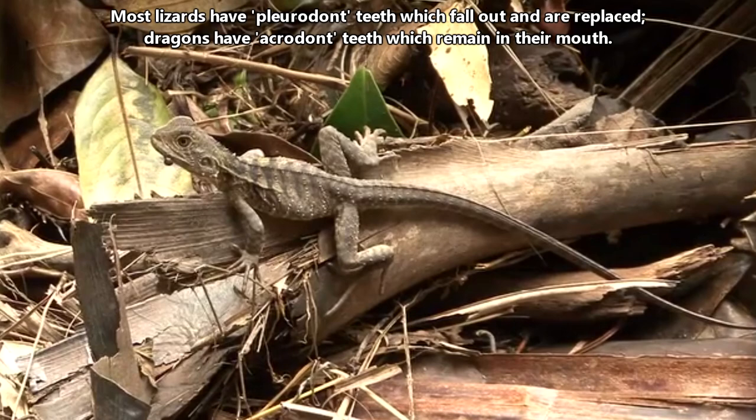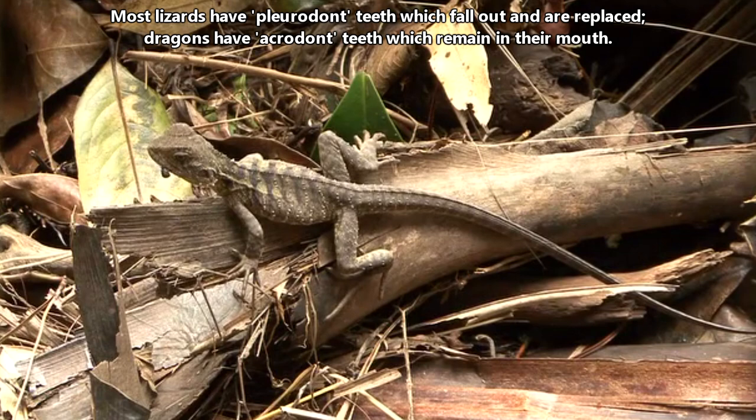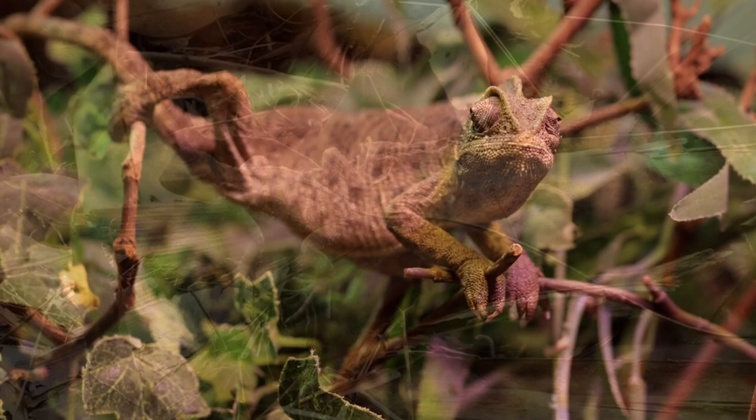Something that sets dragons apart from other lizards are their teeth. Most lizards have teeth that fall out and are replaced, but dragon teeth remain in their mouth. This means if something happens to a tooth, it isn't shed and replaced, so dental disease can impact a dragon's life.